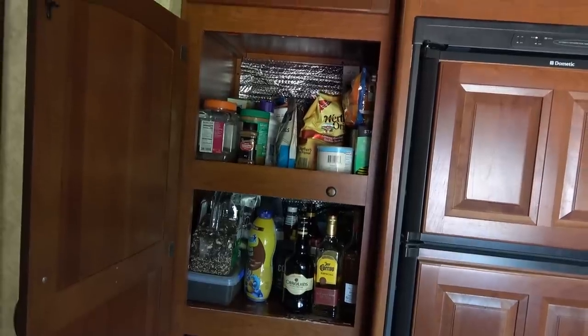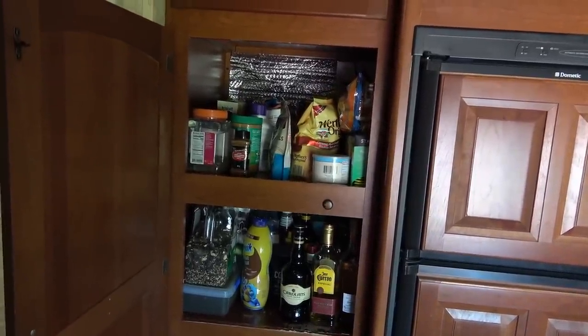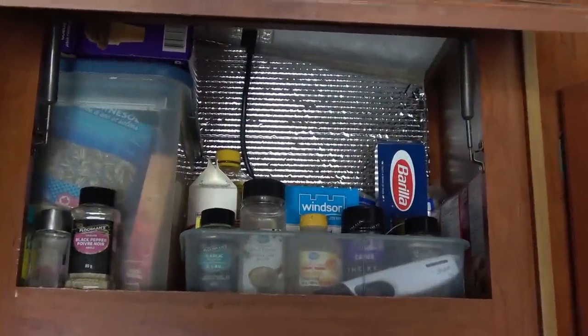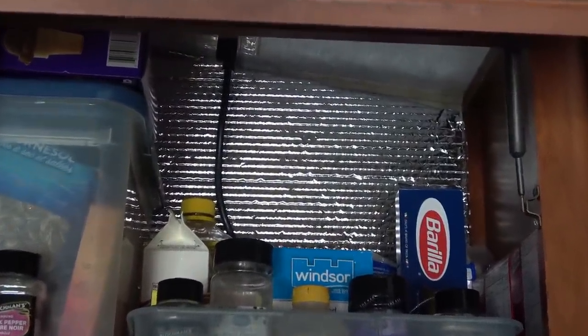Number six: Reflectix bubble foil. Speaking of cupboards, for most of them I have lined the exterior-facing walls with Reflectix bubble foil insulation. It works in the summer to keep the cool in and repel the heat back out.